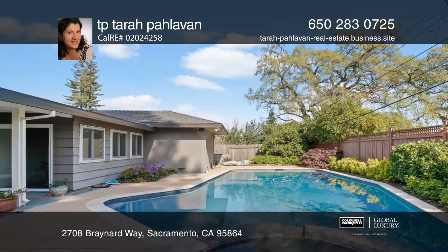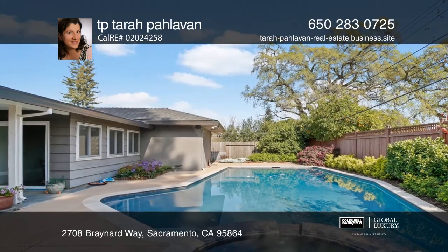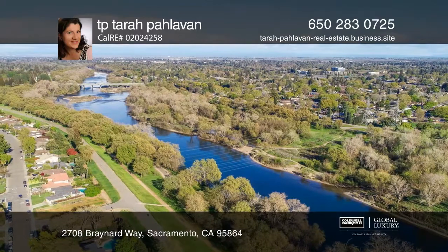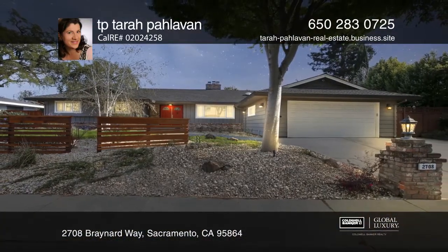This peaceful neighborhood is close to great schools, Sacramento State University, American River Bike Trails, and Midtown. Your dream home can be yours today by contacting Tara Pallavin.